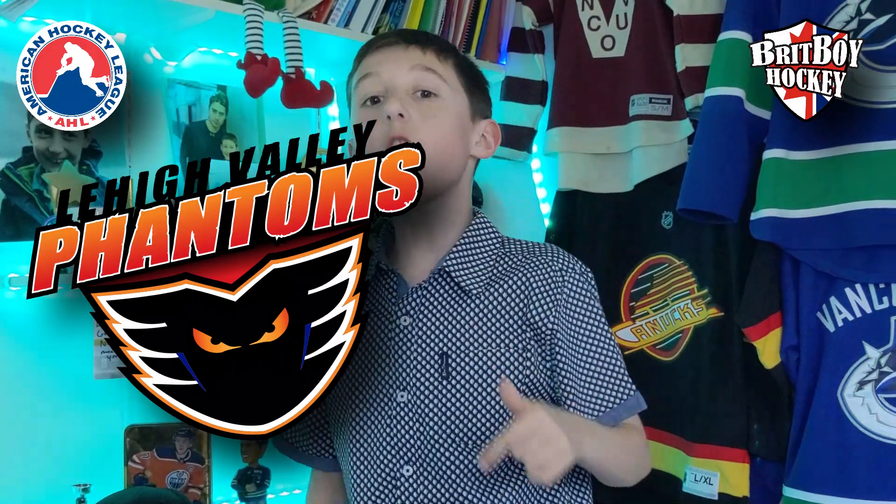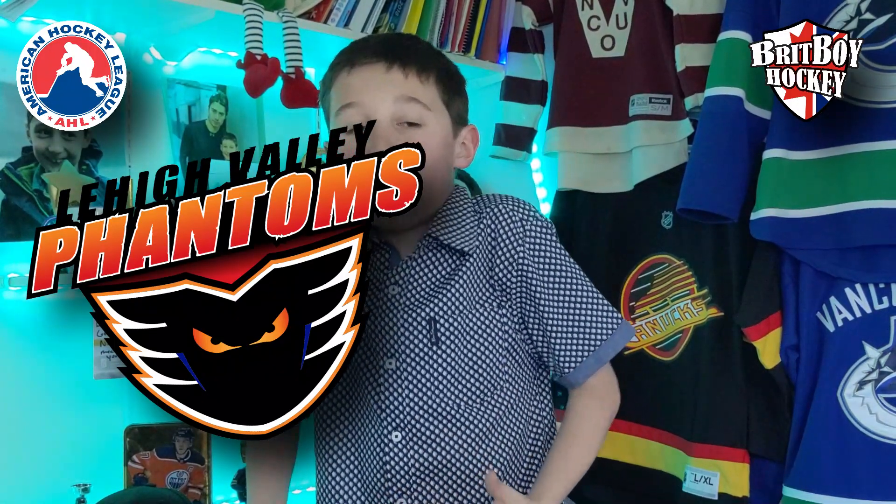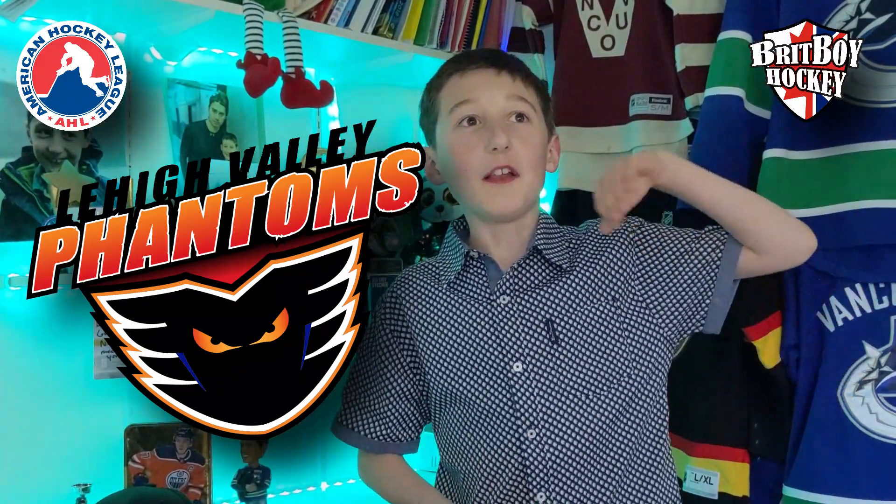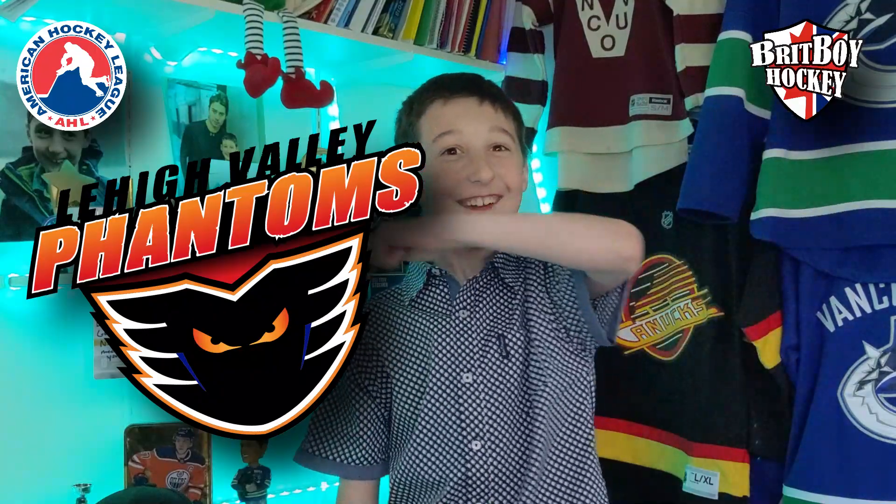The only two problems are: whatever the object is below the Phantoms wordmark is weird and it doesn't really work, and the last problem is the blue in the logo is just random — like they got a painter and he just went, 'Oh yeah, I'm just gonna scrub some blue on this logo.' It looks ugly.